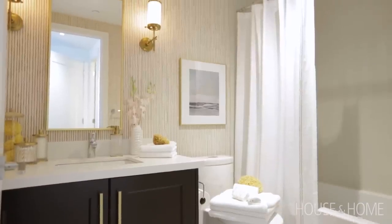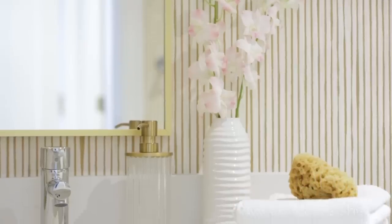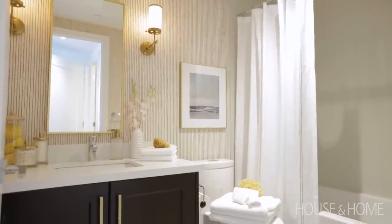We pulled some of the brass details into the master ensuite as well. The grass cloth wallpaper, which has a pinstripe detail, ties in with the framed mirror, the sconces, and the hardware you see in there.